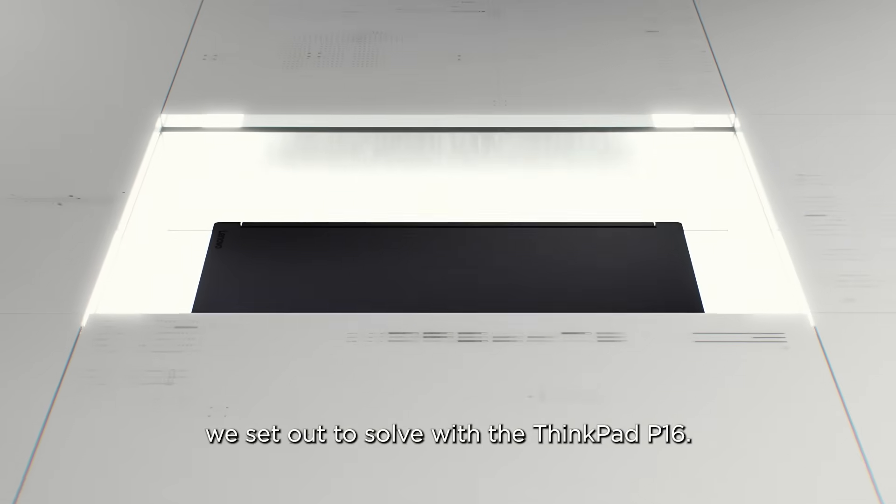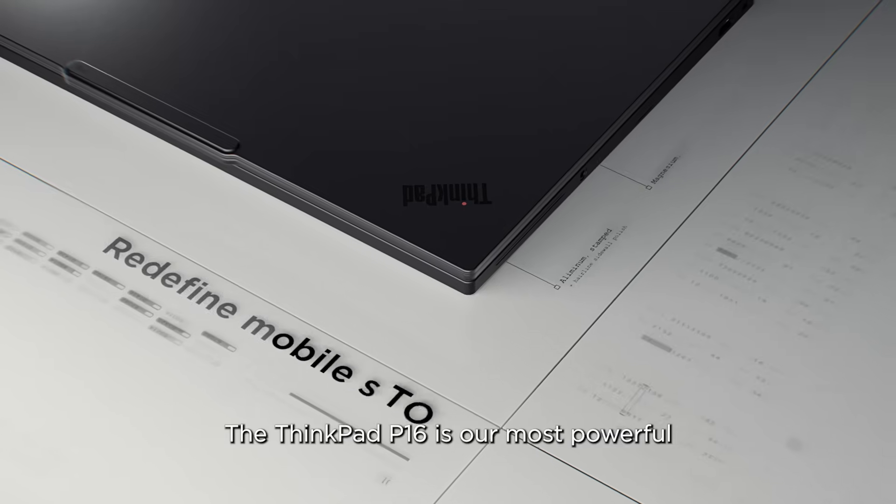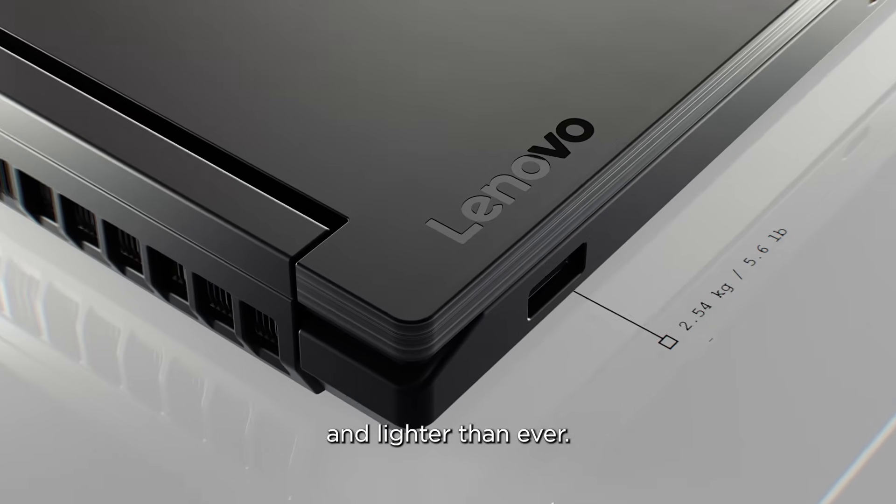That's the problem we set out to solve with the ThinkPad P16. The ThinkPad P16 is our most powerful mobile workstation, now redesigned to be thinner and lighter than ever.